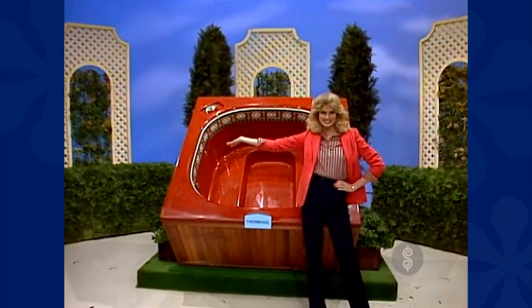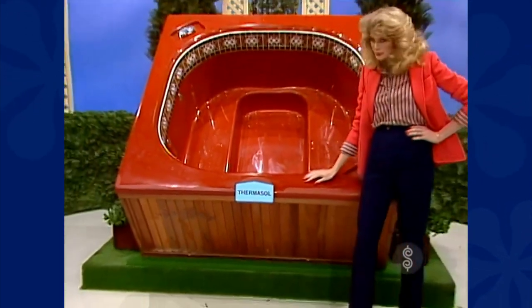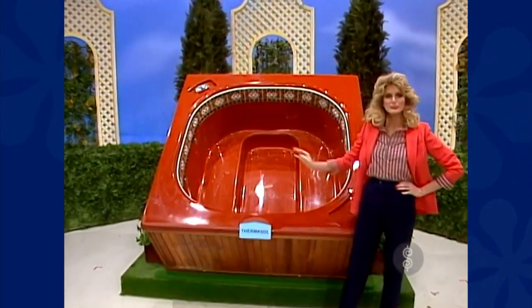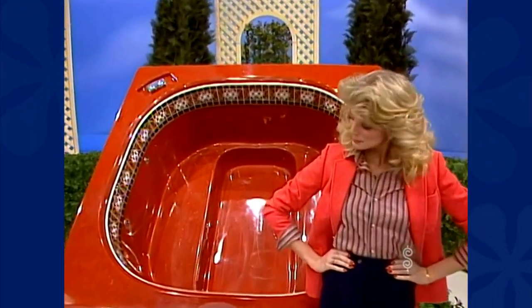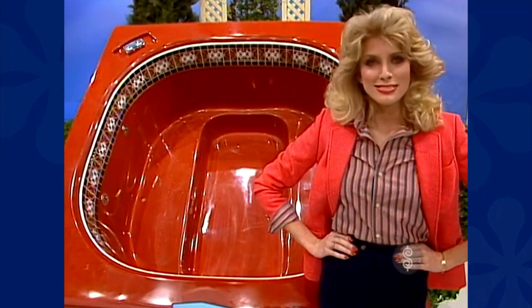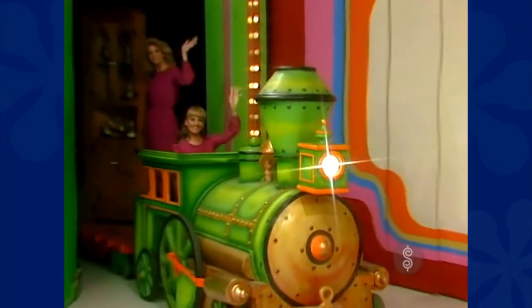A whirlpool spa — the Tiger Tub 3 portable whirlpool spa. Attractive redwood siding, acrylic tub, indoors or out, no installation required. Just plug in and it's ready to work, from Thermosol Limited.